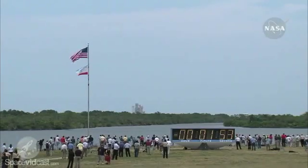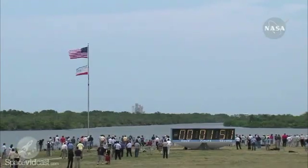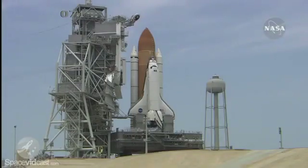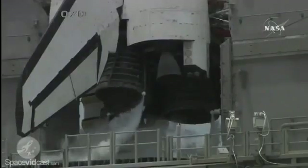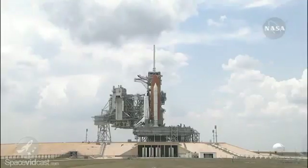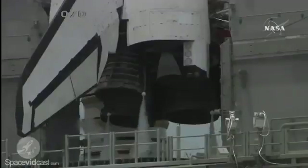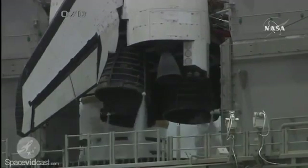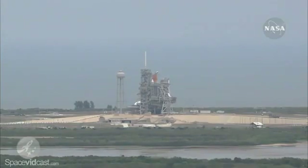ET LH2 pressurization. Solid rocket booster cameras have been activated. ET LH2 pressurization water system has been armed.